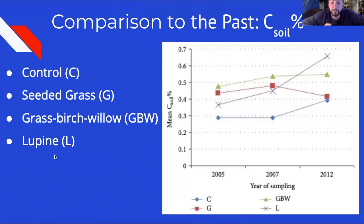There are a variety of different trends in carbon soil content percentage across the four treatments. The control stays at a moderately similar rate from 2005 to 2007, then increases from 2007 to 2012. The seeded grass treatment increases from 2005 to 2007 then sharply decreases to 2012. The grass-birch-willow treatment increased from 2005 to 2007 and continued to increase to 2012 but at a much slighter rate. Lupine proved the most effective at carbon sequestration long-term, with the highest carbon soil percentage in 2012.